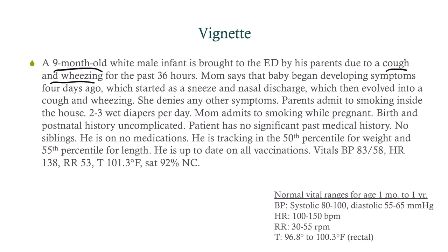Blood pressure is 83 over 58 — that sounds low, but it's normal in an infant. Heart rate is 138 — that sounds high, but it's normal in an infant. Respirations are 53 — that sounds high, but it's high-normal in an infant. Temperature is 101.3, which is elevated in an infant. O2 saturation is 92% on nasal cannula. It's important to remember that pediatric vital signs differ from adult vital signs.